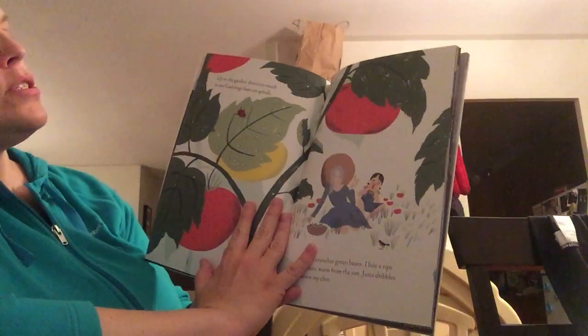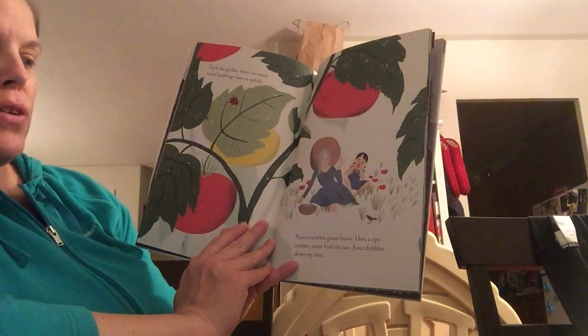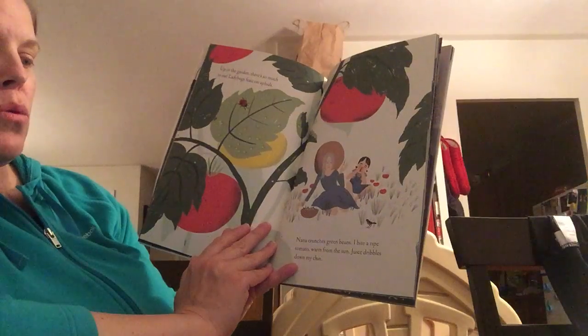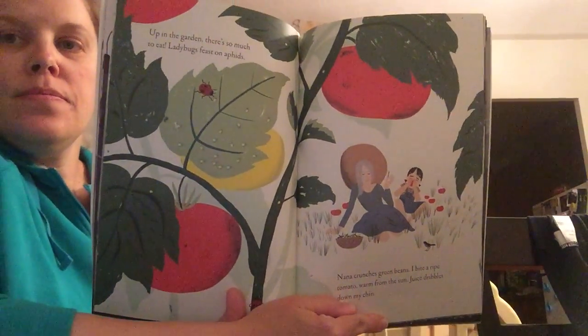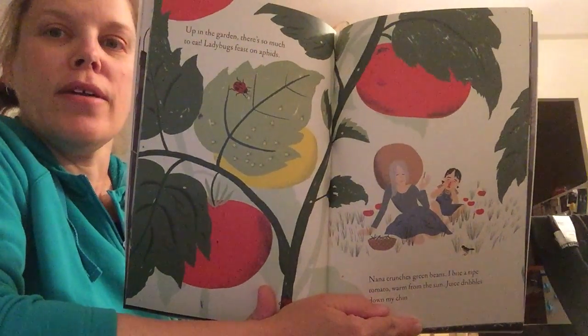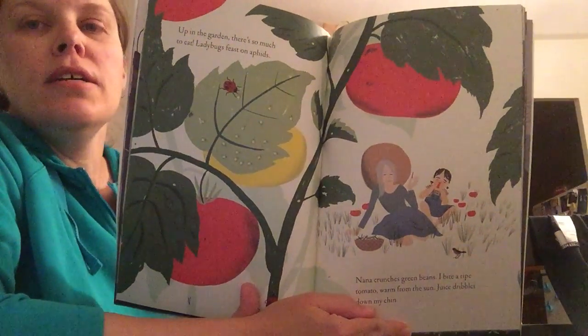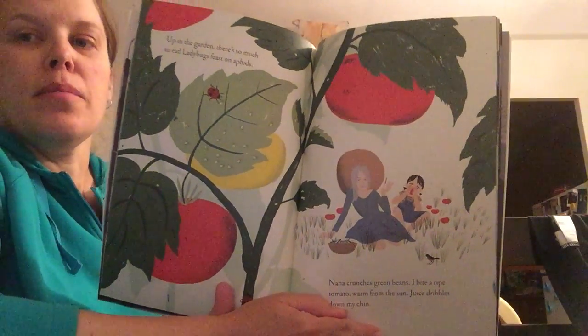Up in the garden there's so much to eat. Ladybugs feast on aphids. Nana crunches green beans. I bite a ripe tomato warm from the sun — juice dribbles down my chin. Some of you may remember last year we had an edible garden as part of our garden in the playground and a lot of the children really enjoyed that, having different herbs and things that they could munch on.